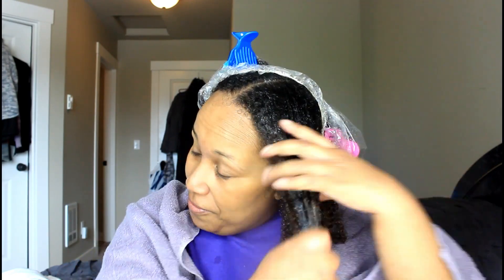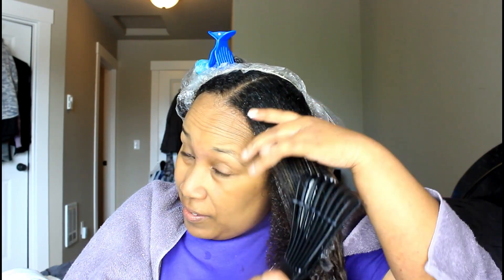I'm going to let this conditioner sit on my hair. It says leave on two or three minutes or longer, but I don't really listen to instructions — I'm leaving it on for at least 15 minutes and I'll probably sit under the dryer tube. Then I'll come back and go over the rest of the products.